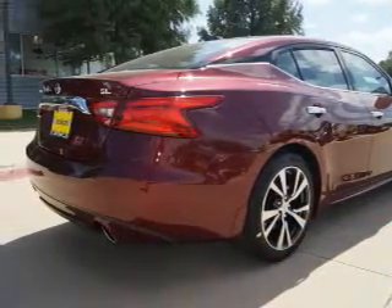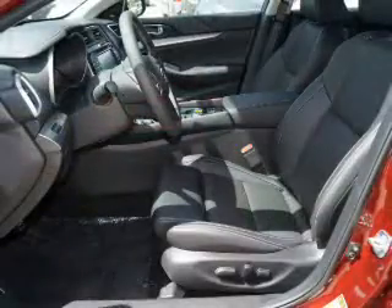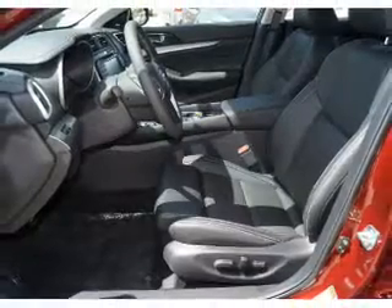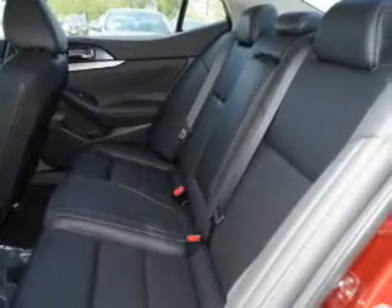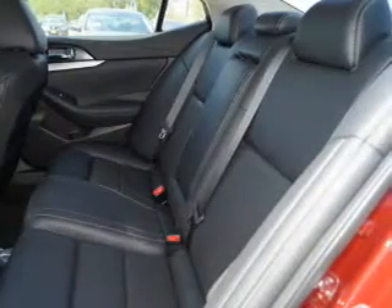The features include a panoramic sunroof, electric trunk, blind spot sensors, auto dimming mirrors, an alarm system, keyless entry, independent suspension, brake assist, traction control, and stability control.